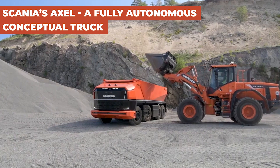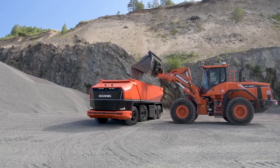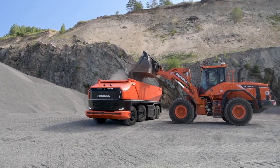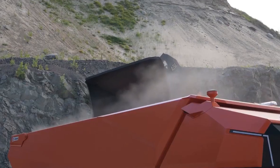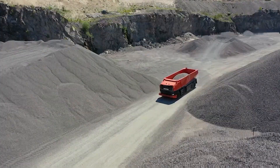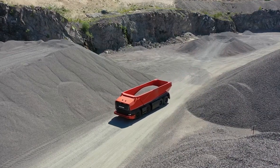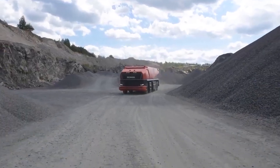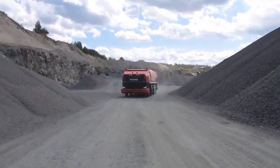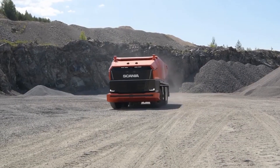Scania's Axle is a fully autonomous conceptual truck representing the future of transportation. Operating without a cab, this conceptual truck is a vision of tomorrow's logistics, focusing on sustainability and efficiency. It challenges traditional transport norms with its modular system, optimizing tasks and reducing carbon footprints. The Axle is a breakthrough in automotive technology, demonstrating how automation can transform the efficiency and sustainability of transport on a global scale.